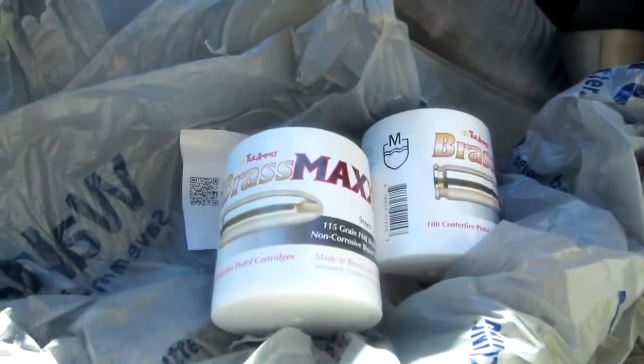Well, I was successful in the last Walmart, but it wasn't getting 22LR. The Walmart website is screwed up. But I did pick up something that I've never been able to pick up before — the Tula Brass Max 115 grain full metal jacket, in the 100 round little jars. I've seen tons of people get these, but I've never seen them in my area before. So I'm very glad to get those.